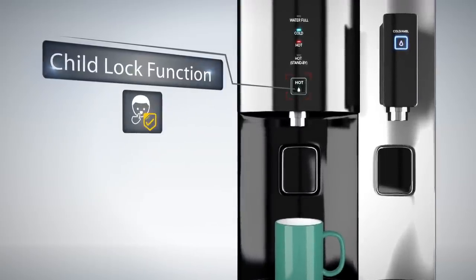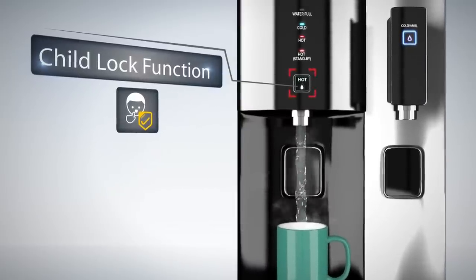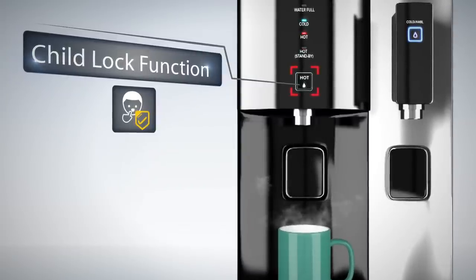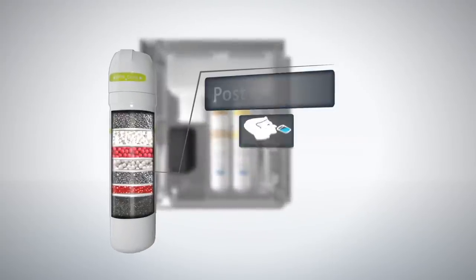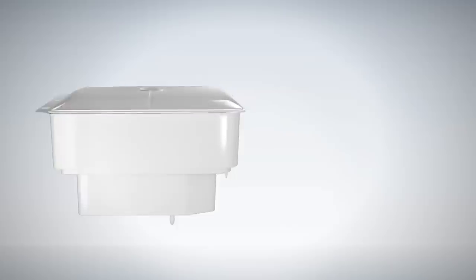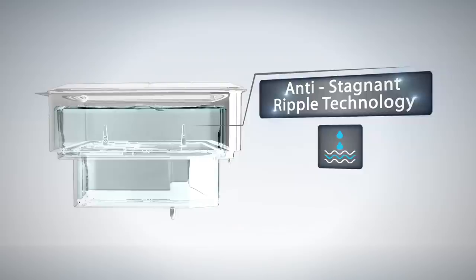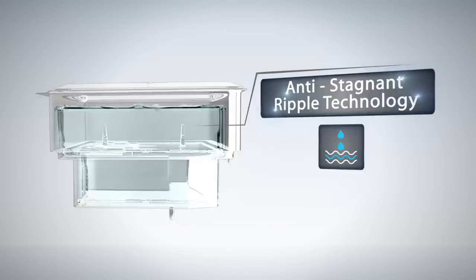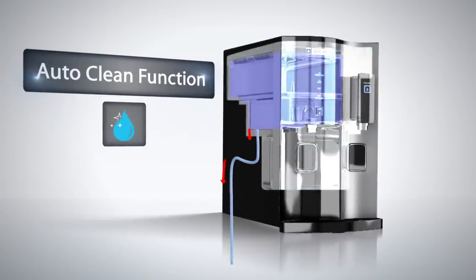There is a child lock function in the heating mode to make sure that hot water does not cause any accidental burns. This, along with a separate hot water faucet, are very useful safety features. It comes with a taste enhancer that removes smell and odor. It also has a patented anti-stagnant ripple technology, which ensures that the water is never stagnant and always in a state of flux, thereby preventing formation of slime.